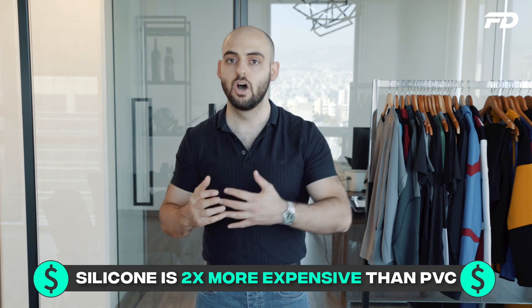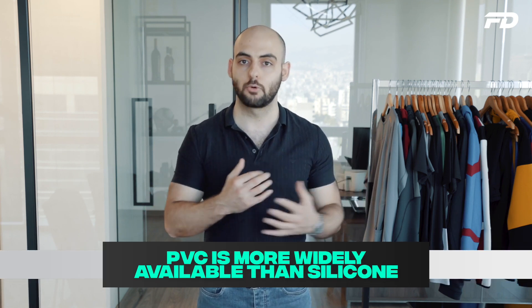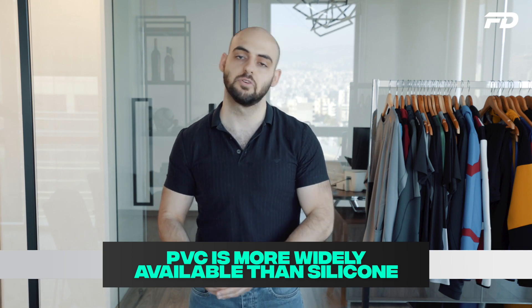The biggest elephant in the room that we definitely need to consider is cost. Generally, PVC is almost half the price of silicone on a square-inch-per-square-inch basis. That rule of thumb differs between manufacturers, but PVC is generally cheaper to produce because of the wider availability of the raw resources needed to make PVC labels.